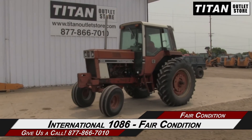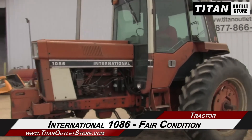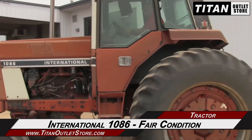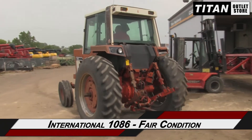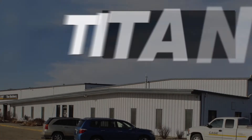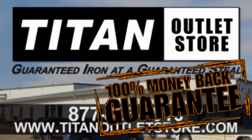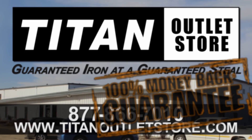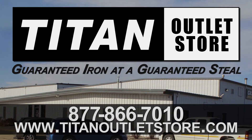Thank you for viewing this International 1086. If you're interested in this tractor and would like to contact your sales team, give them a call at 877-866-7010. If you're interested in viewing more equipment, go online to TitanOutletStore.com. We'll see you in the next episode.